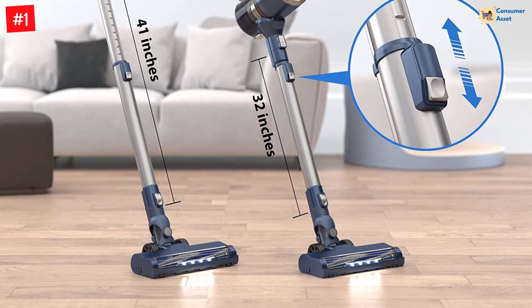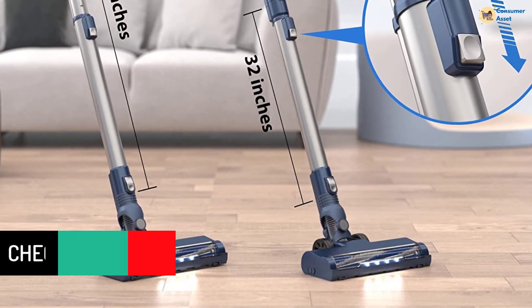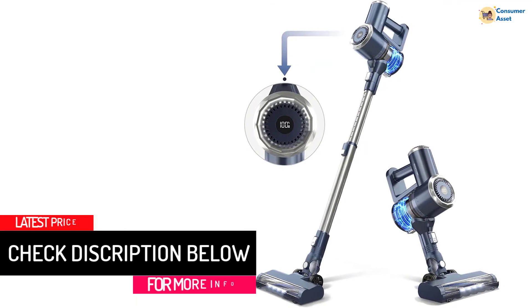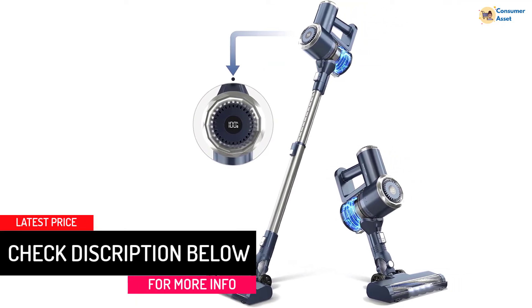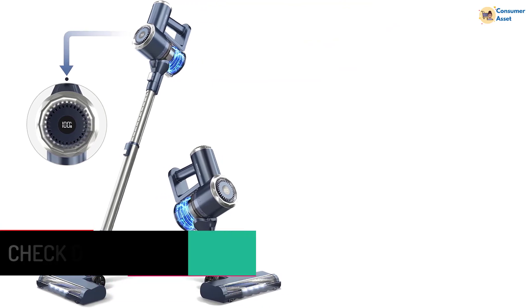The PrettyCare Stick Vacuum with 20,000-pa hurricane suction almost reaches the suction of a traditional canister vacuum. It eliminates dirt, debris, pet hair, and tough messes with ease, leaves no dirt behind, and the HEPA filter is washable and recyclable.